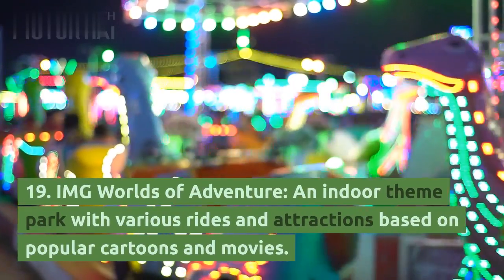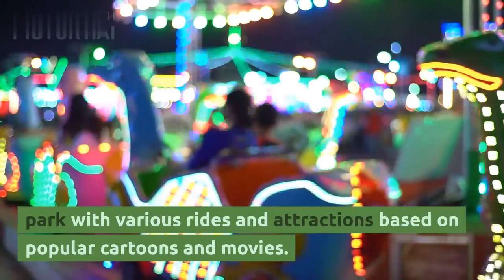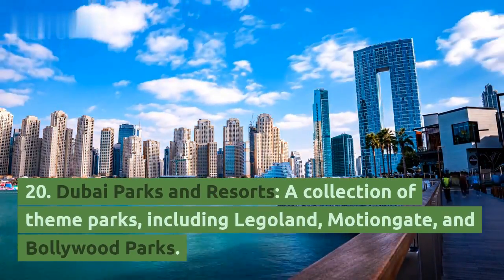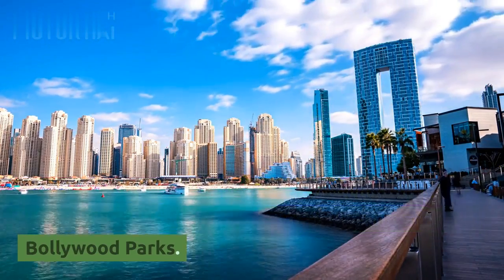19. IMG Worlds of Adventure, an indoor theme park with various rides and attractions based on popular cartoons and movies. 20. Dubai Parks and Resorts, a collection of theme parks including Legoland, Motiongate, and Bollywood Parks.